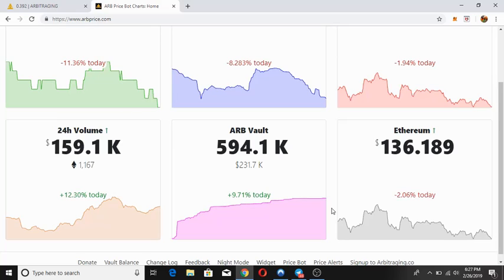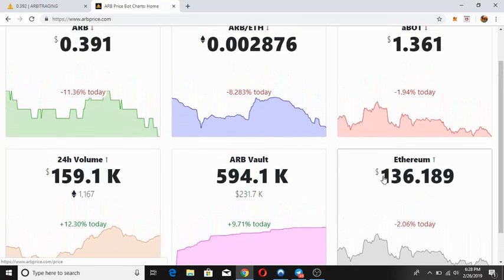Moving further, we can see the 24-hour volume which has increased by 12.300 percent today and it is 159.1K dollars. If we look at the ETH value it is 1167. AR vault has also increased by 9.71 percent today and it is 594.1K. The dollar value is 231.7K. Lastly, Ethereum has also decreased by 2.06 percent today and it is 136.189.